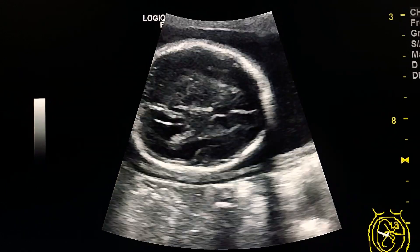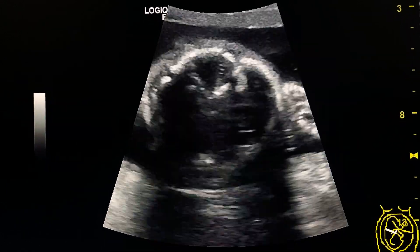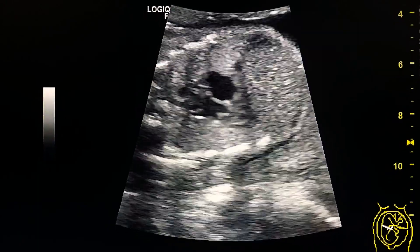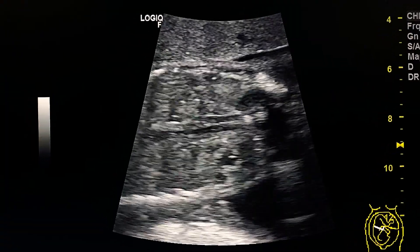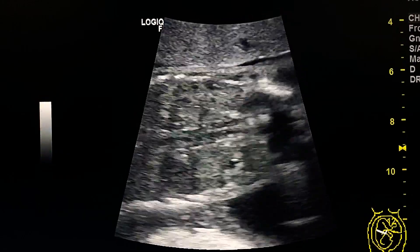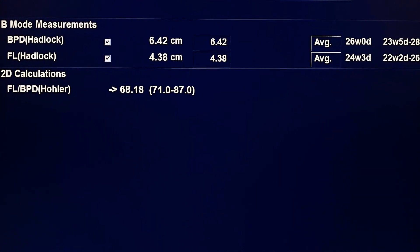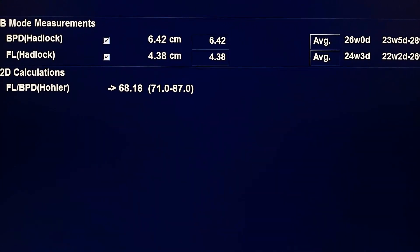This is the brain of the fetus — it appears normal. This is the heart, and these are the two kidneys of the fetus, which are normal. The fetus is approximately 25 weeks.